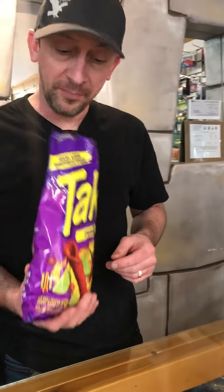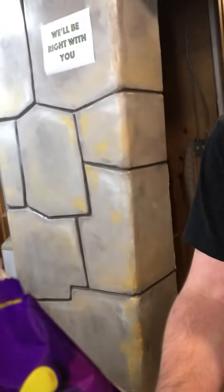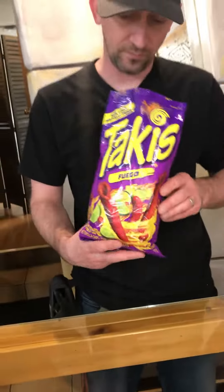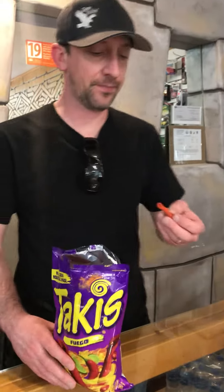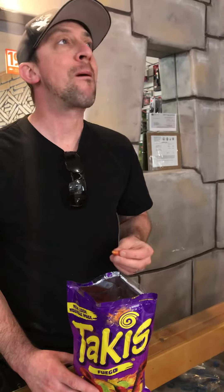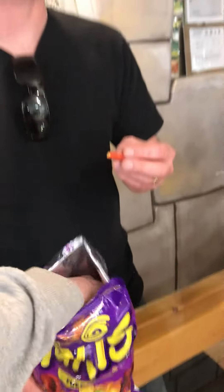Fragrant aroma. They smell like spicy Doritos. All right, here we go. Interesting texture. Wow, that's spicy.